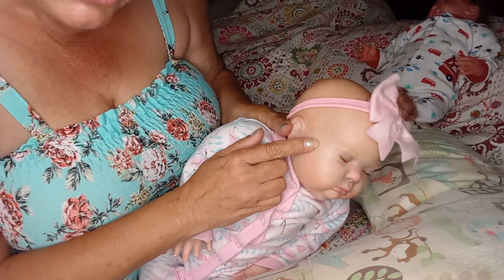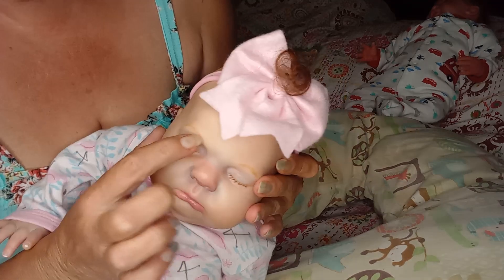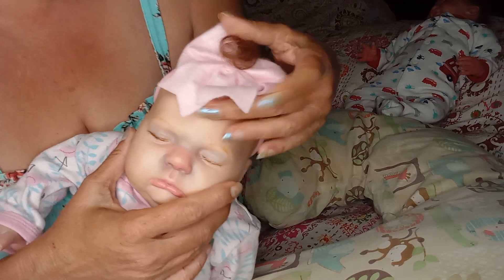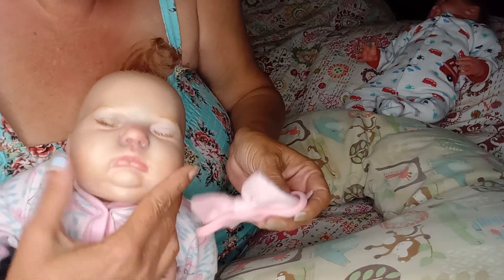I don't know if you can see it, but let me get her closer. She's got the most awesome veining I have ever seen, up through here, her eyes, her eyelashes are rooted. And she's got combi hair, so it's like painted, and then she's just got this little spurt of hair at the top, which I absolutely love. I think it's stinking adorable.